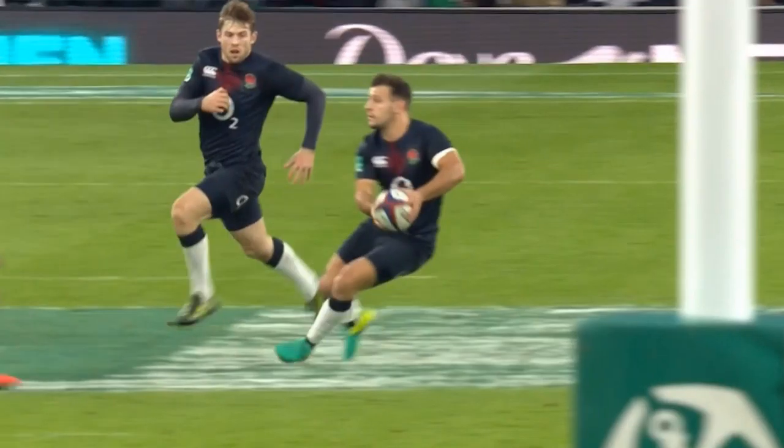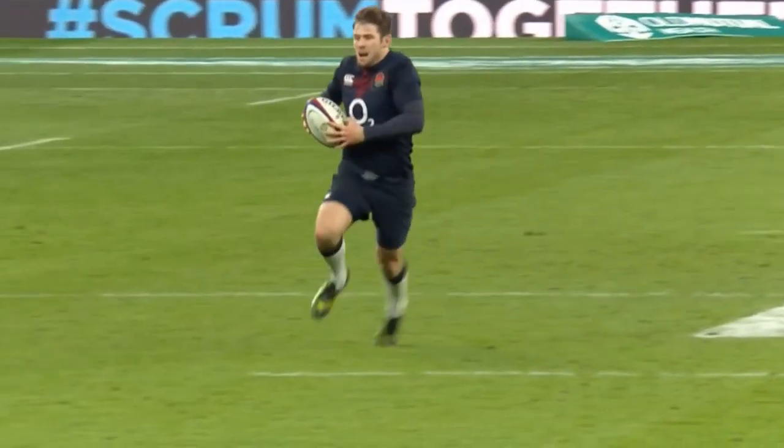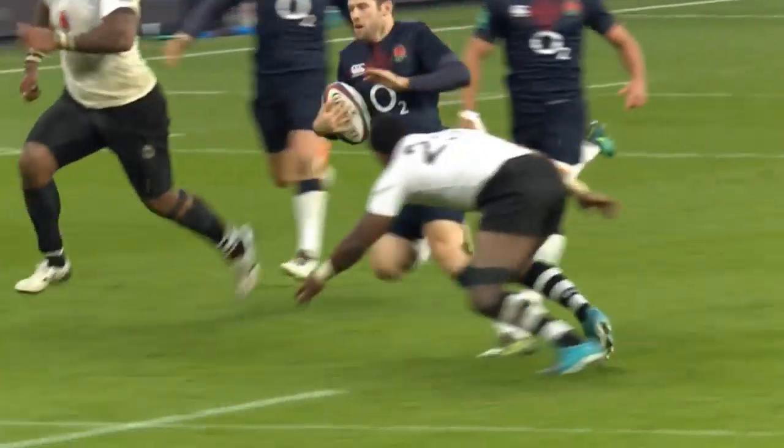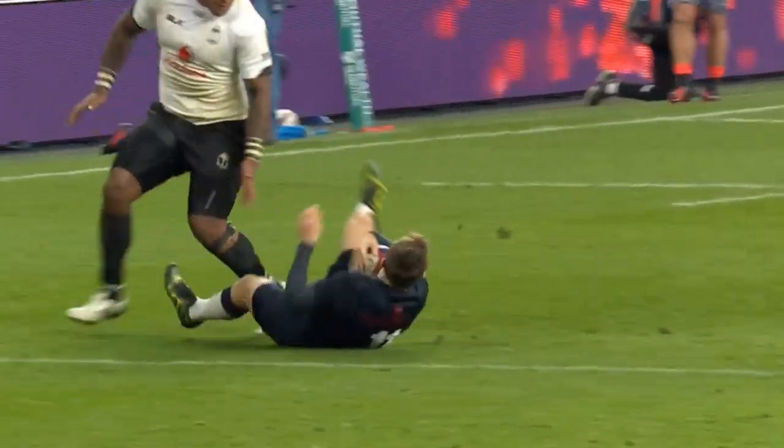The move effectively creates a 4-on-2 in the outside channel, and Murimurivalu and Nandolo do brilliantly to stop England scoring. Fantastic movement for my Play of the Week.